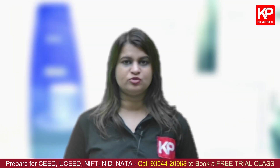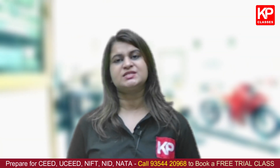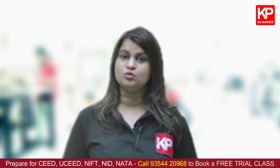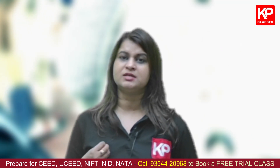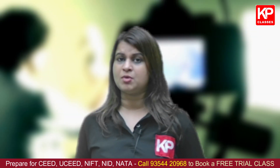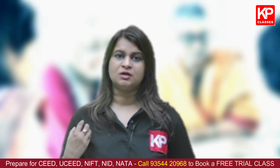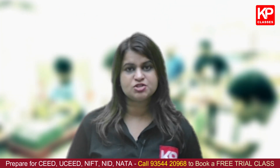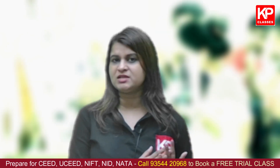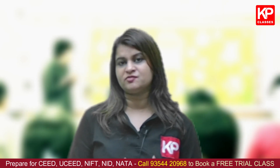All students are required to go through a foundation program, whether they are in IITs, NIDs, or NIFTs. This one-year foundation program includes the basics of design, elements of design, history of design and art, creating empathetic situations, learning about various consumers, how to deal with people, how to address problem-solving issues, various materials and material handling techniques, and the concept of design thinking.